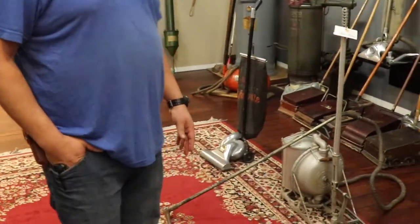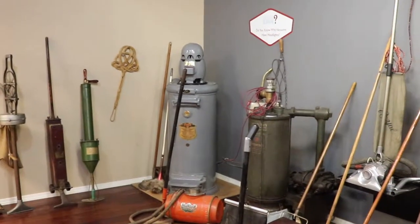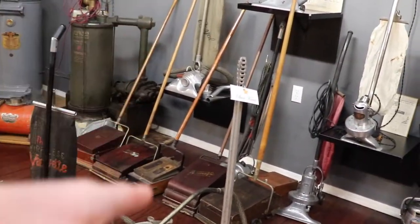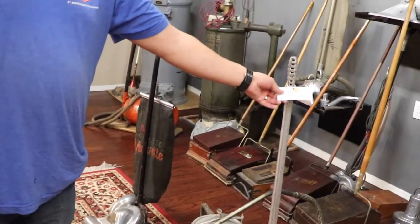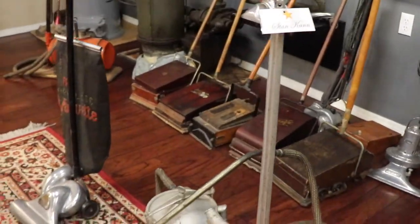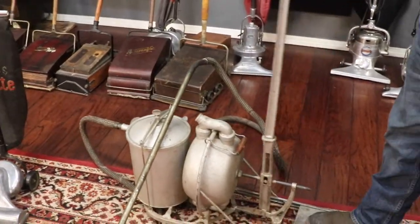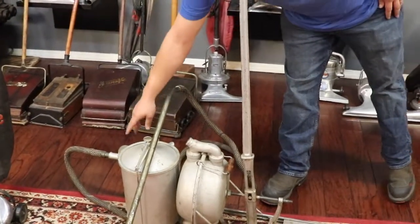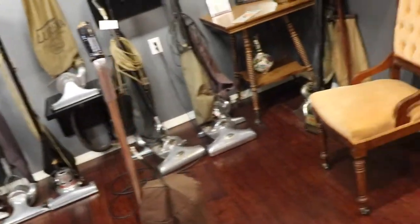There were two-man operations, and we've got some central vacs back there in the corner. The gray one is for a two-story home; the green one's for a single-story. This apparatus here is one Stan Kahn donated. It would have been a two-person operation — one person back here activating the bellows, and another person using the wand. You can actually see the dirt being pulled through. That would work your forearms and biceps for sure.